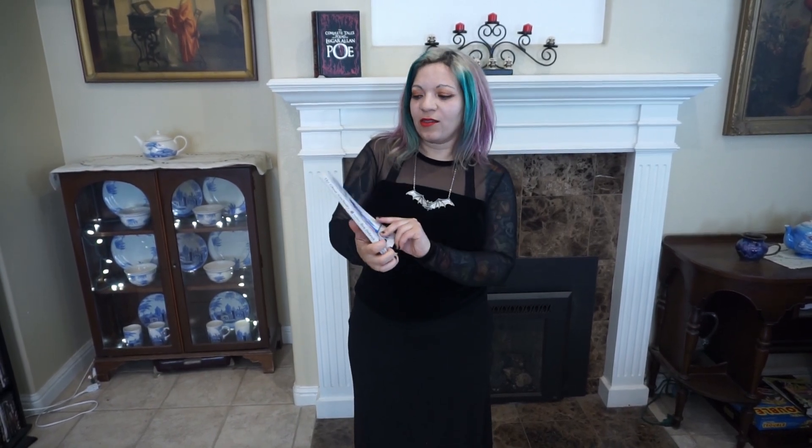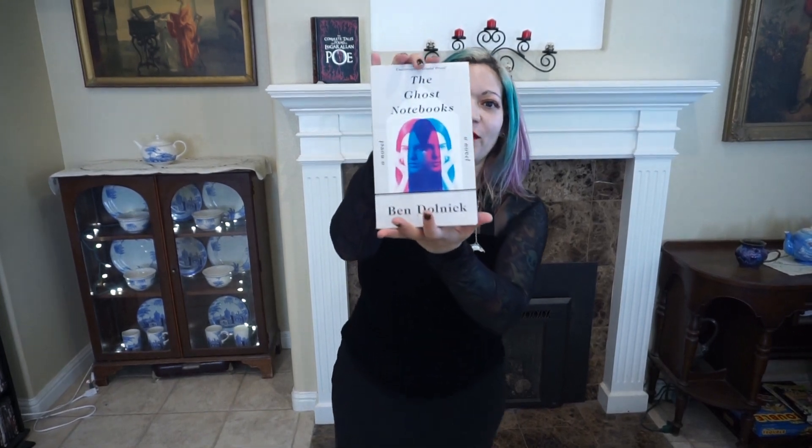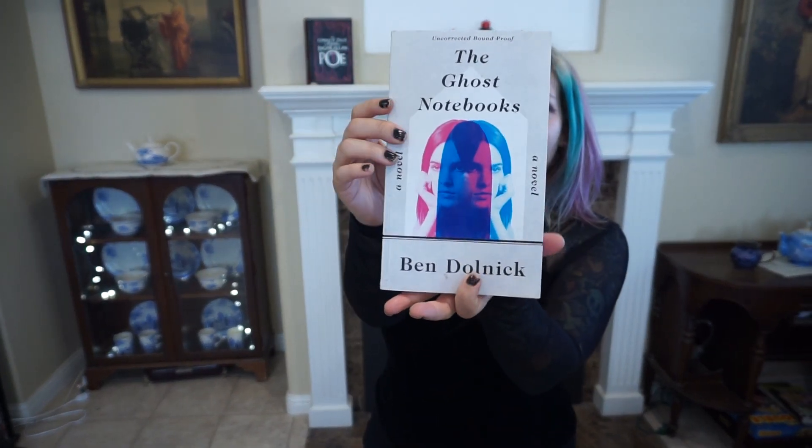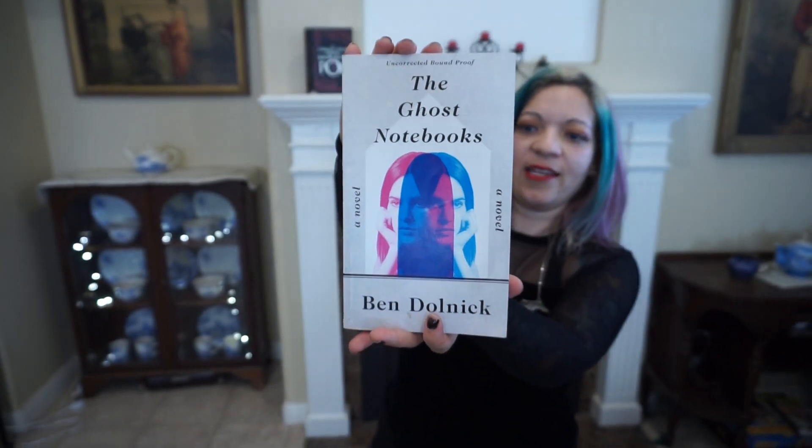I'm super excited to talk about this book by Ben Dolnick, The Ghost Notebooks. I loved this cover because it reminded me of like the 60s or 70s mod type of stuff. It was really an amazing cover, I really liked it.